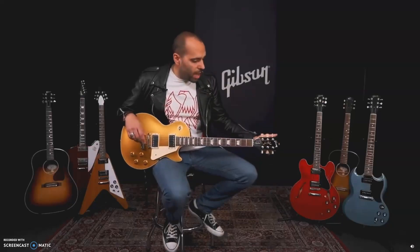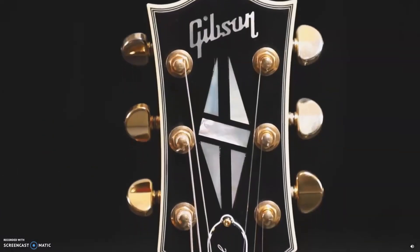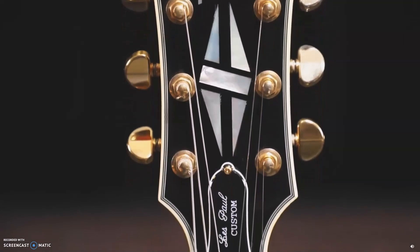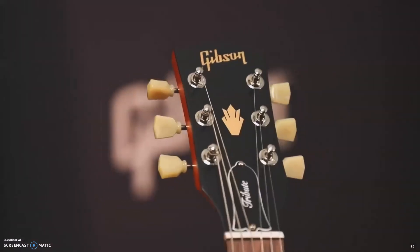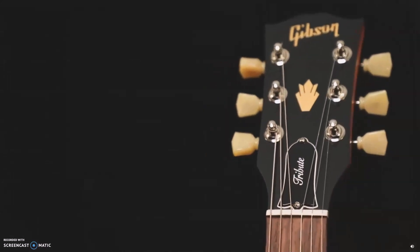And not just our body shapes, but things like the shape of the headstock — that open book design or mustache kind of design, the split diamond inlay that you'd find on the Les Paul Custom, the ES-355, or that crown — some people call it pineapple — inlay that you'd find on the 335 or the Gibson SG. All of those innovations and design elements are trademarks of Gibson.